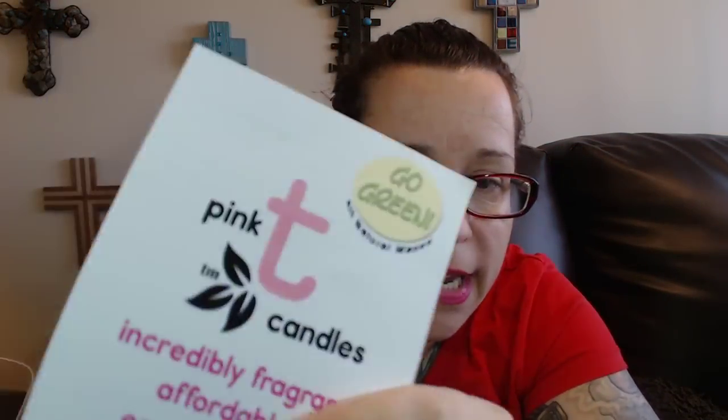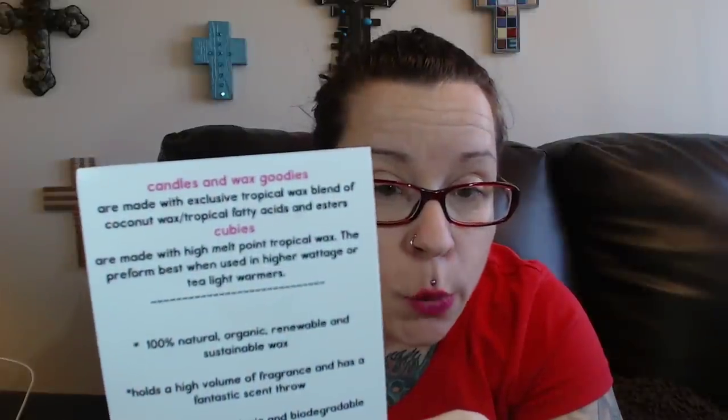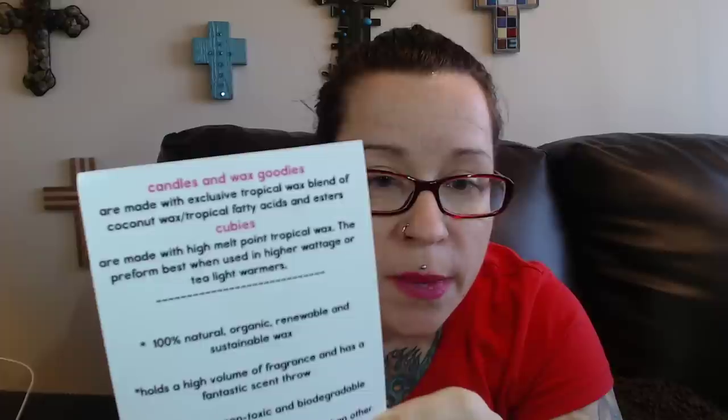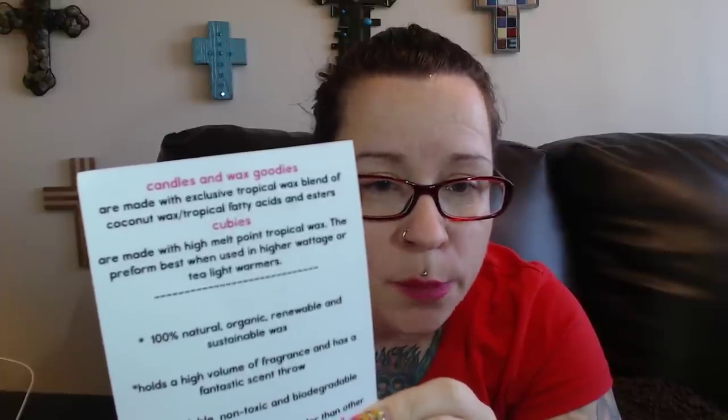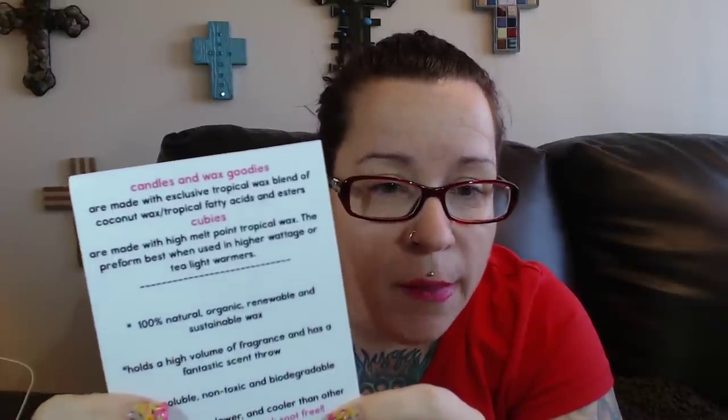So anyway, it was quick. The card reads: Pink Tea Candles — incredibly fragrant, affordable, earth friendly, unique. You guys know anything that says earth friendly, all natural, go green — I'm all about it. They're made in New Mexico.